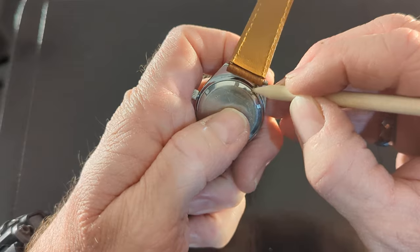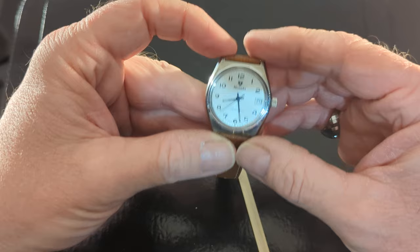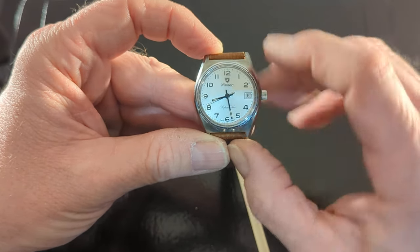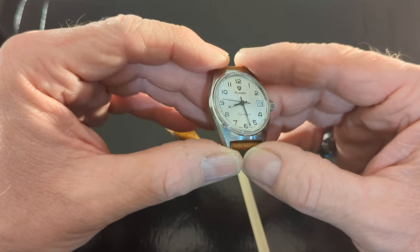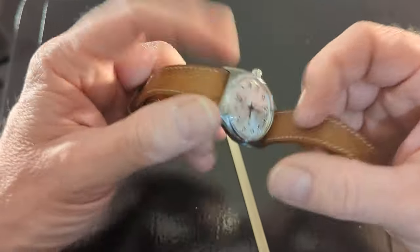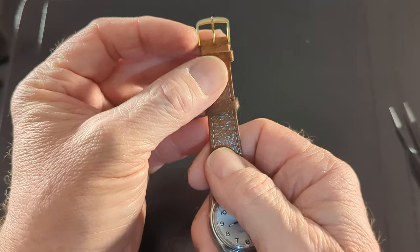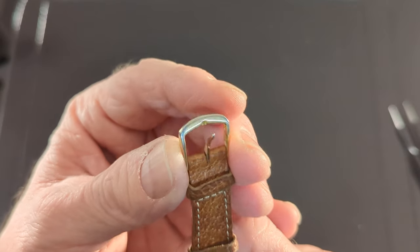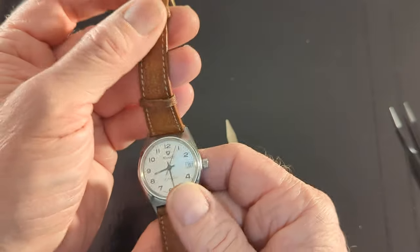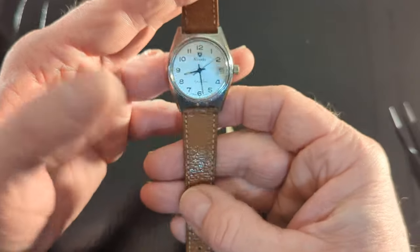I just want to give it a better tightening. It has the date complication - it's a lovely watch, I really like it. It came with a black band but the black band was broken so I put this leather band on. The only thing I'm going to change is the buckle - it's got this cheap gold electroplate that's wearing off and looks kind of dingy, so I'm going to put a nice stainless steel buckle on it to match the case.